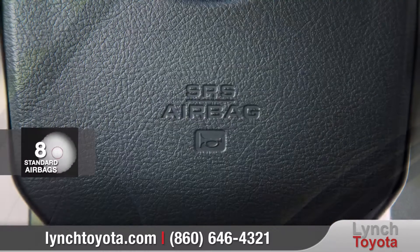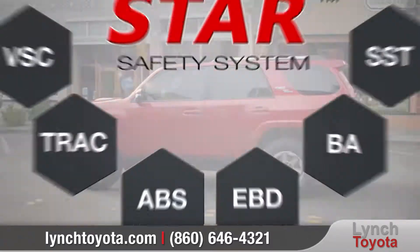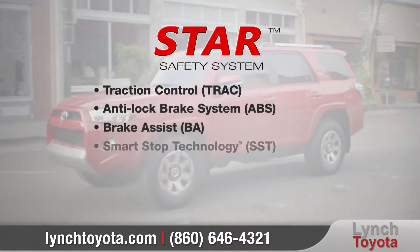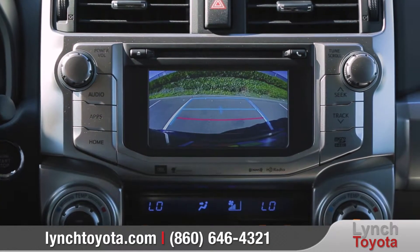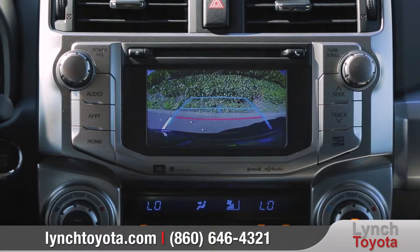4Runner comes with eight standard airbags and the Star Safety System, a suite of safety features designed to keep you out of harm's way. And the standard integrated backup camera will help give you a better view when in reverse.